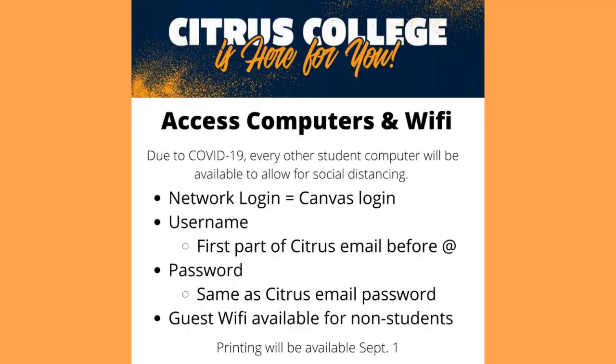Due to COVID-19, every other student computer will be available to allow for social distancing. To log into a computer, the network login is the same as your Canvas login. The username is the first part of your Citrus email before the at symbol and the password is the same as your email password. Guest Wi-Fi is available for non-students and printing will be available September 1st.